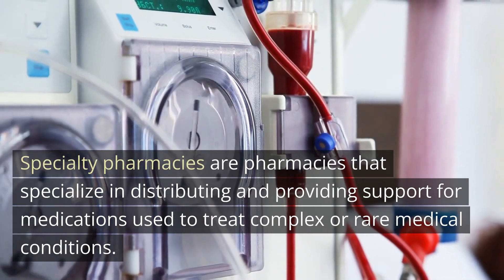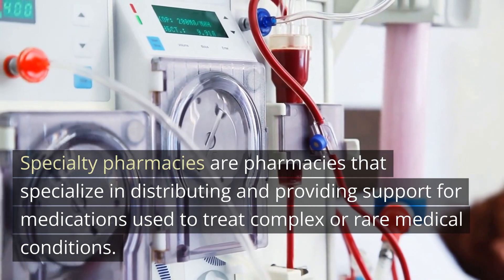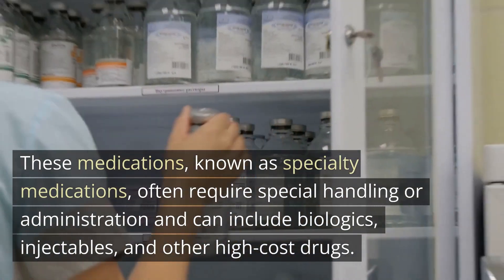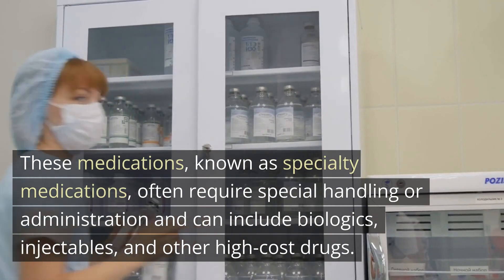Specialty pharmacies are pharmacies that specialize in distributing and providing support for medications used to treat complex or rare medical conditions. These medications, known as specialty medications, often require special handling or administration and can include biologics, injectables, and other high-cost drugs.